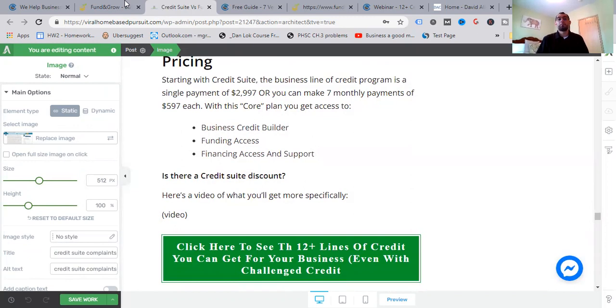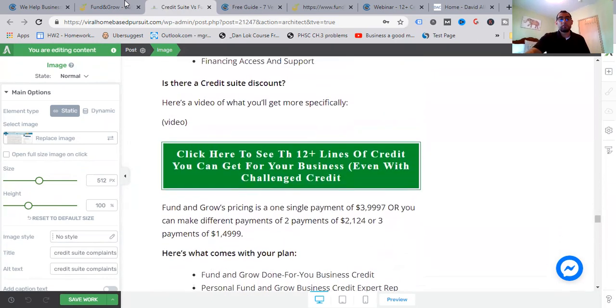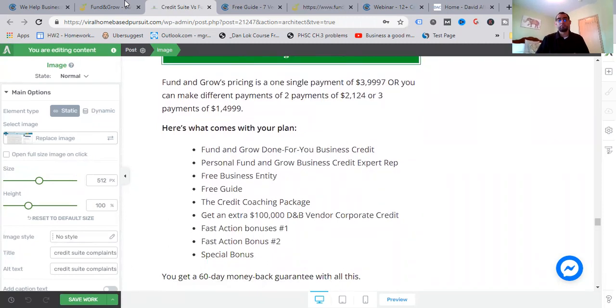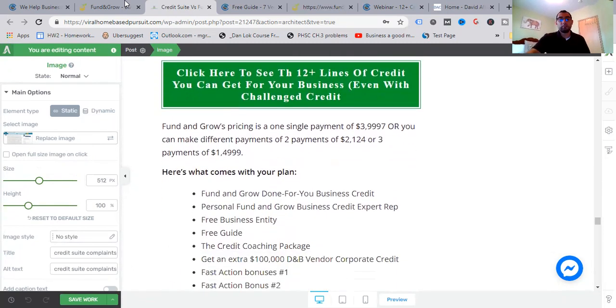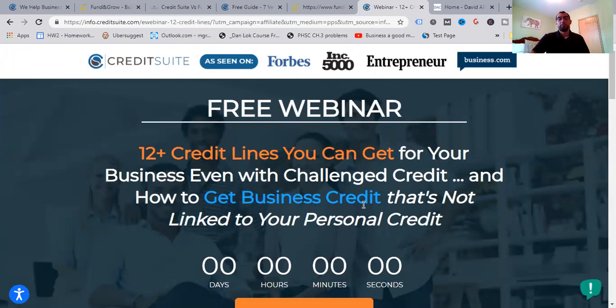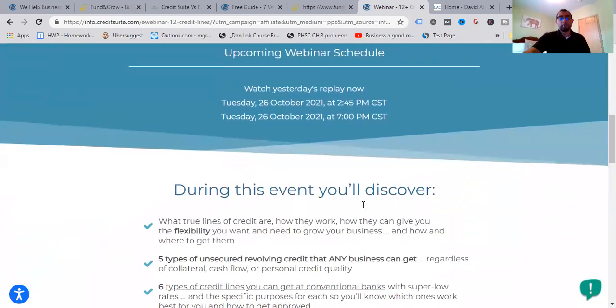Credit Suite versus Fund and Grow pricing: Credit Suite's business line of credit program is a single payment of $2,997 or seven monthly payments of $597 each. With this core plan you get access to the business credit builder, funding access plan, and financing access and support. There isn't much of a discount, but they are willing to work with you through a flexible plan. There's also a free webinar you can check out — 12-plus credit lines you can get for your business even with challenged credit, and how to get business credit not linked to your personal credit.